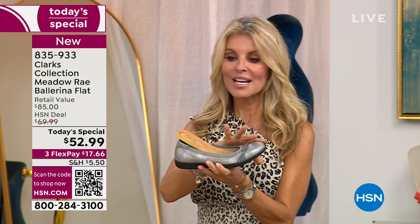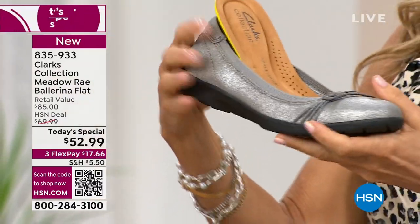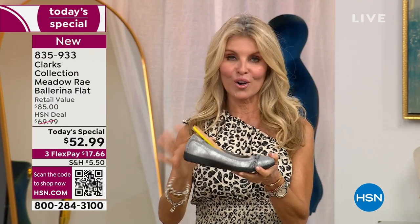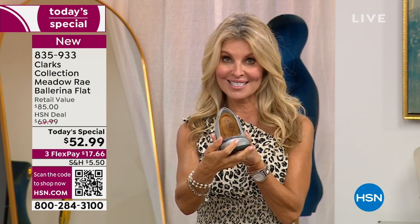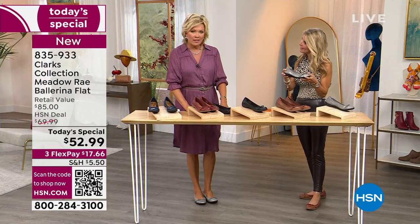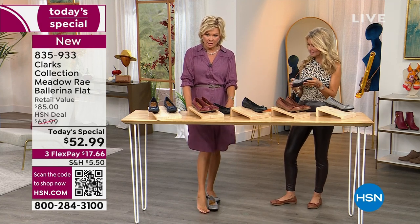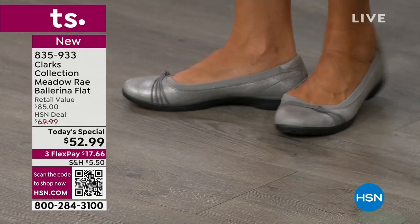These are so cute for fall — pumpkin patch, Christmas — this metallic would be really pretty during the holidays. If you don't like to wear heels, this is a great alternative; you can definitely dress these up. Great for Thanksgiving — you're cooking, on hard floors, wanting to look nice when family comes. Think about all the different ways you can wear Clark's and look fashionable. You really don't even have to bend down to slip into this — it just contours to your foot; you wiggle your heel a little and slide it in.